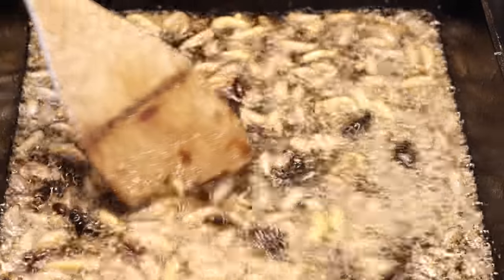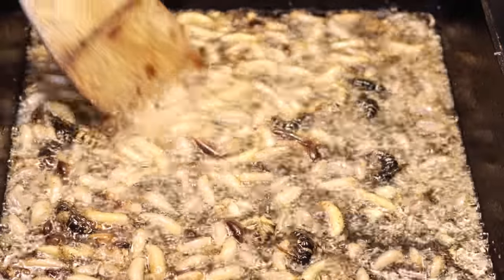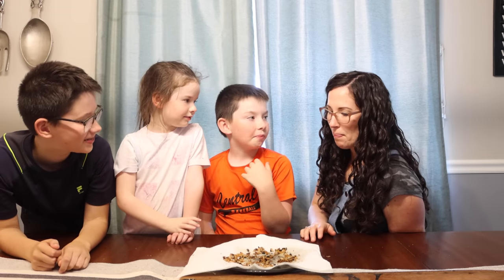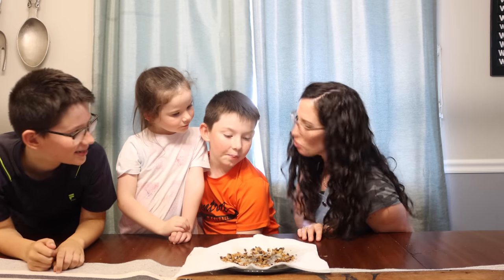This actually smells really good. I'm not sure what the cooking time for bald-faced hornet larvae is, but they're starting to look crispy, so I'm gonna pull them off now. Cheers! Well, it's not as crunchy as I was hoping.